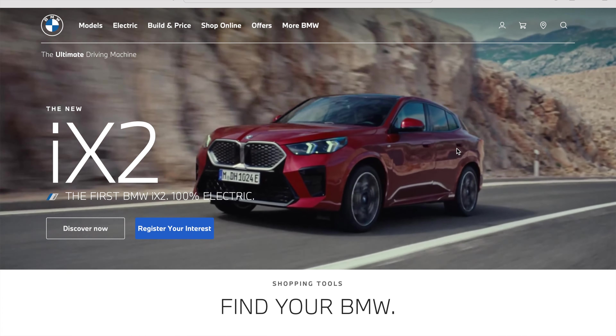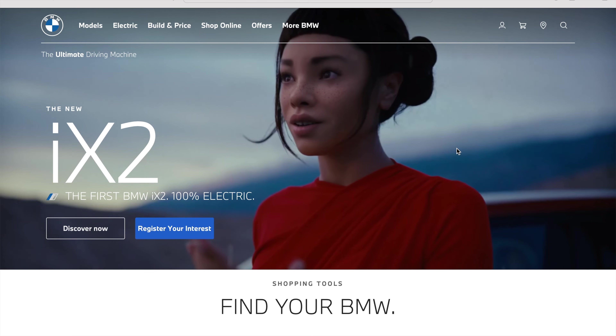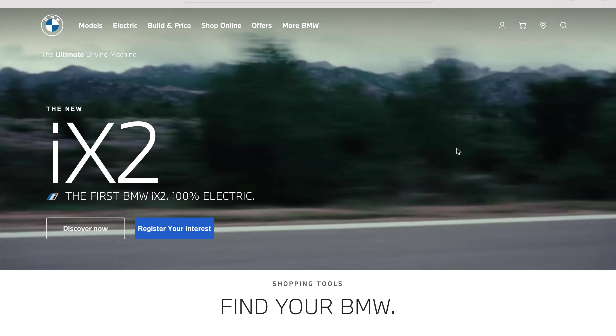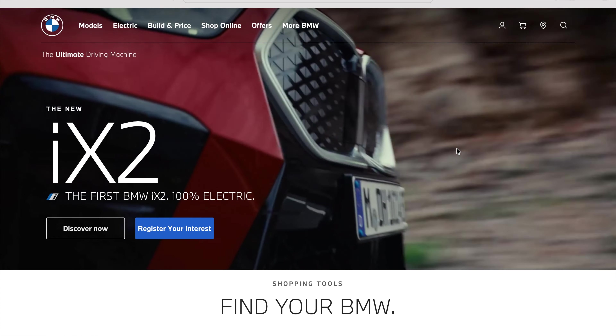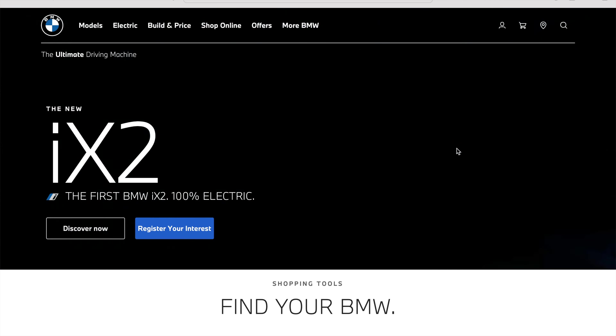Hi guys, you're watching Behind the Wheel and my name is Fahad. Today I've got very exciting news for you: BMW has slashed its prices for the iX3, which is a complete 100% electric vehicle SUV and, as the name suggests, it is the cousin of its previous petrol variant, the X3.